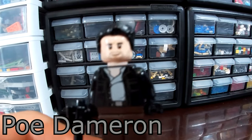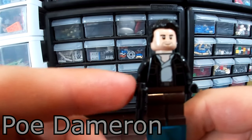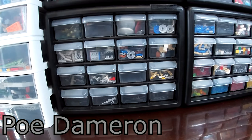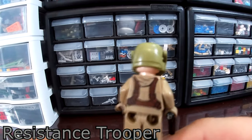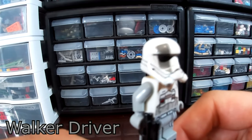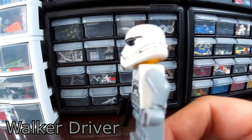Next up we have Poe Dameron, which is not an exclusive fig but a very nice version of Poe. I like this one better than the one from The Force Awakens — the black jacket looks nice. I really love his hair print, and the two faces make this minifig really cool. Last of our good guys, we have a Resistance Trooper who is exclusive to this set. Next up, we have the only other exclusive minifig, the Heavy Assault Walker Pilot, which has a Flame Trooper helmet with a gray stripe and a nice light blue, gray, and white suit.